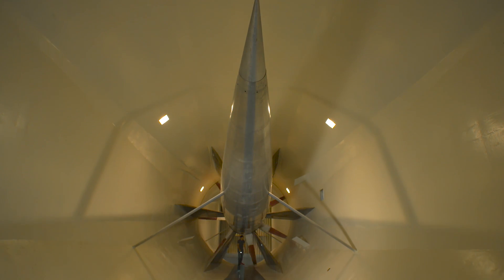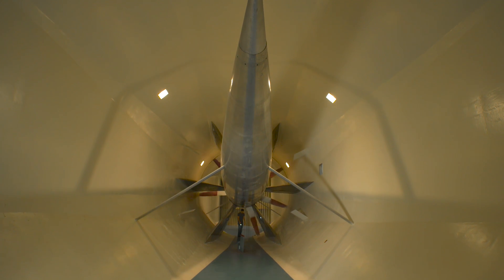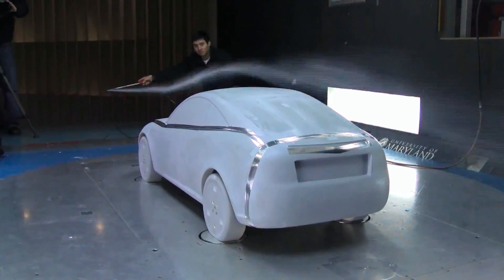They have all been tested at the University of Maryland's Glenn L. Martin Wind Tunnel. Dr. Jewel Barlow is one of the foremost wind tunnel researchers in the world and director of this unusual research lab on Maryland's College Park campus.